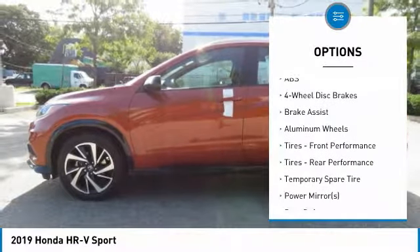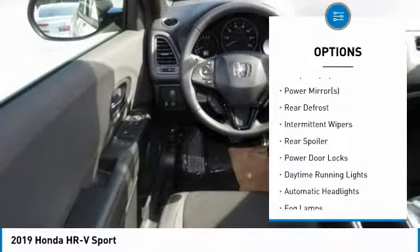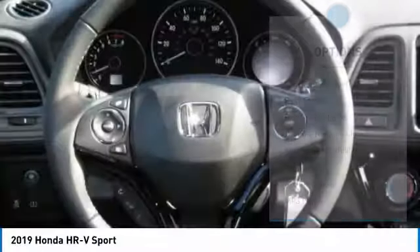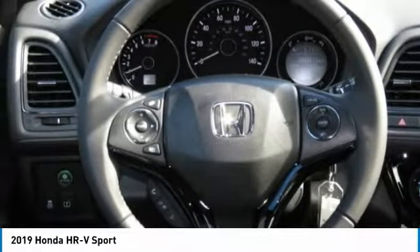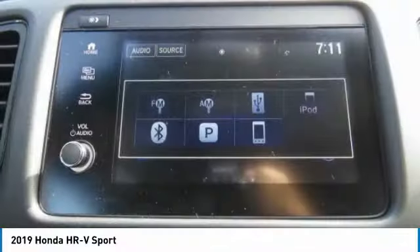Stability control, traction control, keyless entry, steering wheel audio controls, remote engine start, anti-lock braking system, all-wheel drive, Bluetooth, leather-wrapped steering wheel, driver airbag.